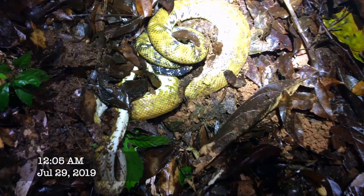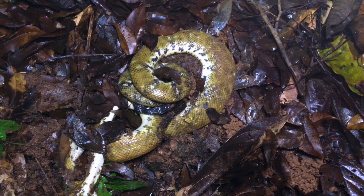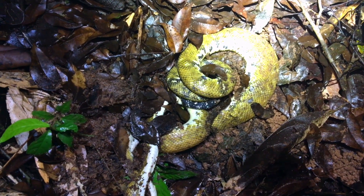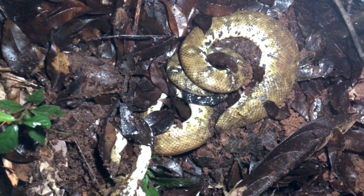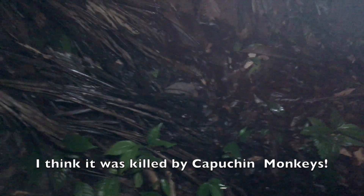We have a dead snake. This is a tree boa — Pacific tree boa or Black-tailed boa. It doesn't look emaciated or anything, and it wasn't here last night as far as I can tell. Too bad — we don't have a lot of these tree boas around. Curious to know what happened; we'll probably never know.